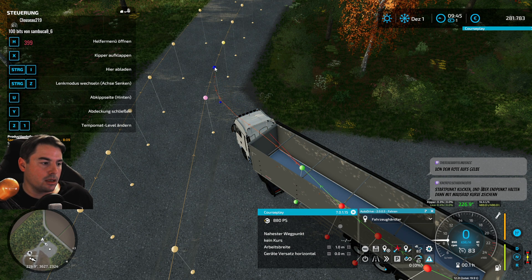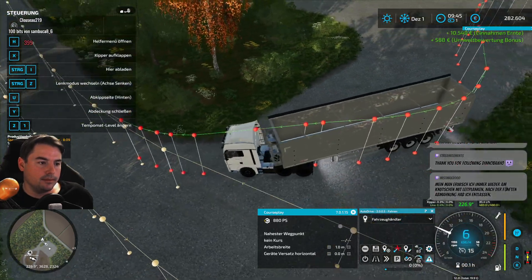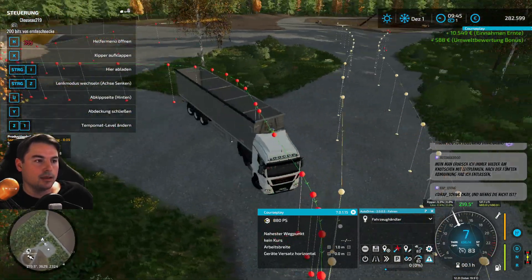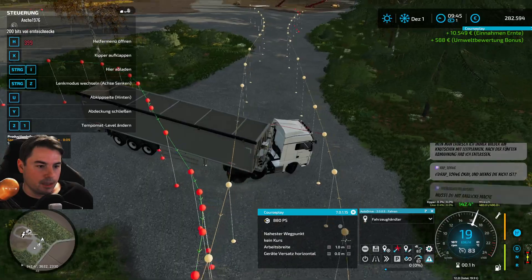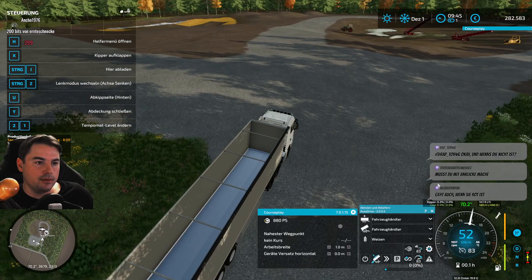So wird bei mir dann immer gleich rot. Wo macht er das denn? Das geht doch. Es funktioniert – das ist doch die Hauptsache. Haben wir geschafft! Jetzt wollen wir hier noch abliefern.